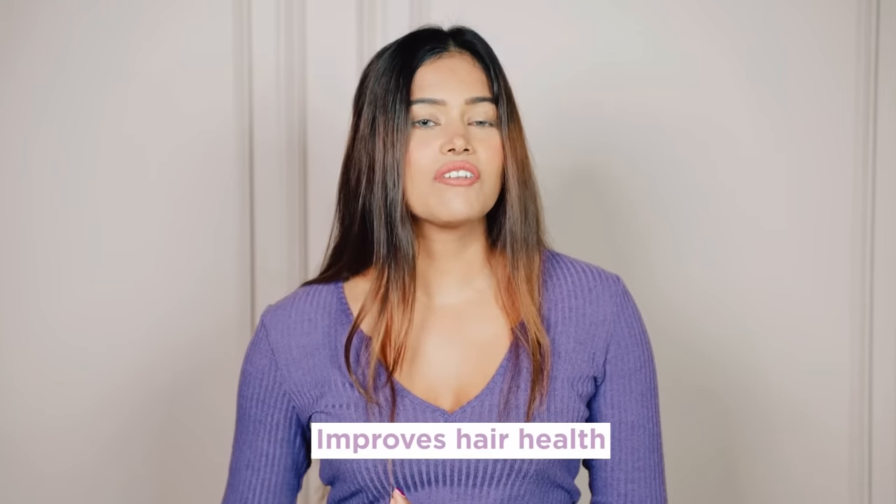And it works well for all hair types. This super ingredient helps plump up dry, damaged hair and adds life to parched strands.